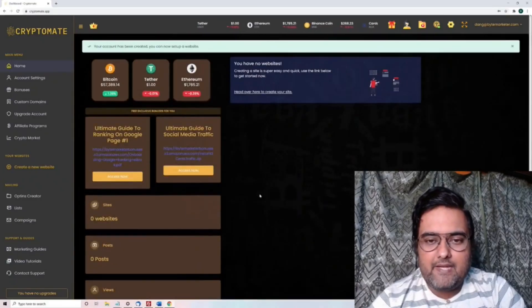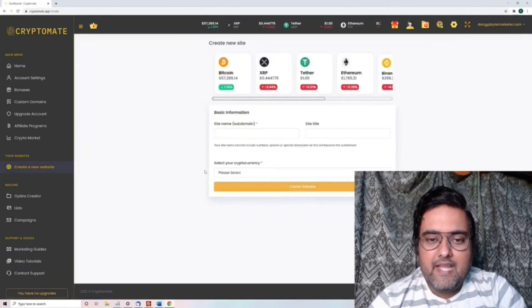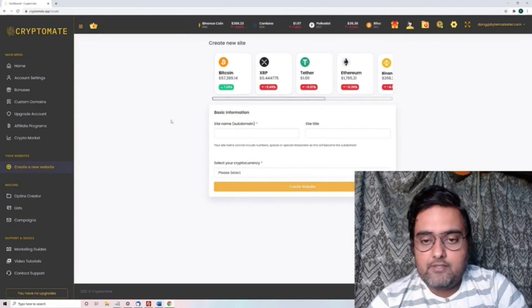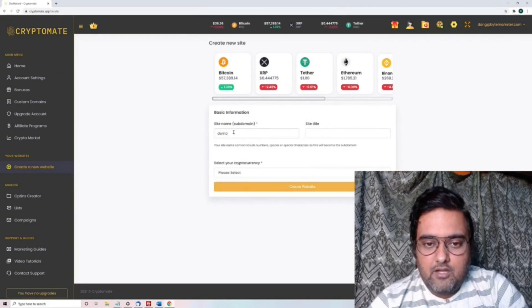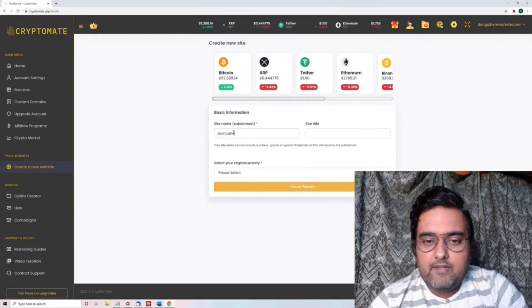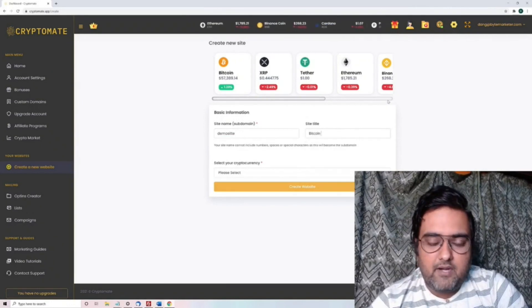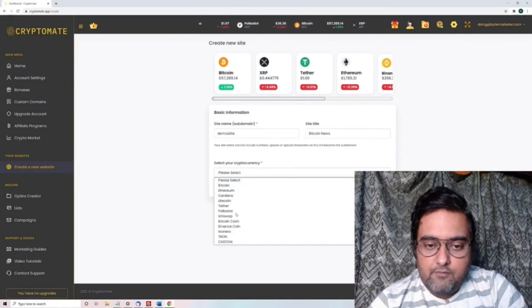Welcome to this Cryptomate demo. To create a new site, you just need to click on this button over here and then fill up the basic information like the site name and site title — so let it be 'demo site.' This is what would be shown on the search bar or the favicon. Then you can select the cryptocurrency; there are 12 currencies available.